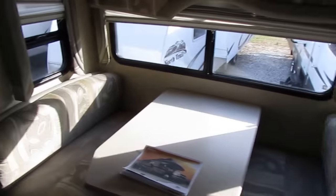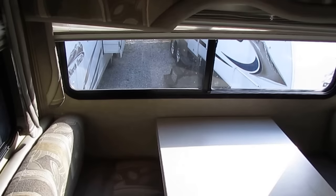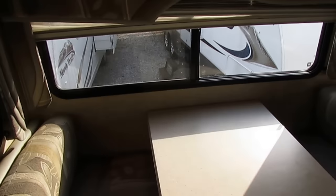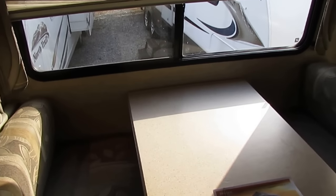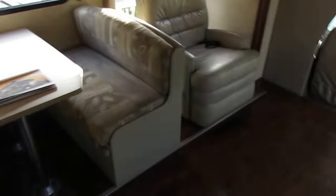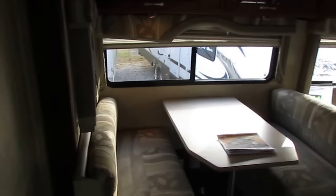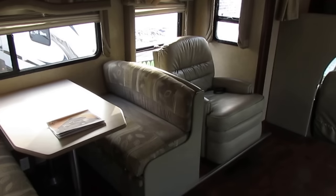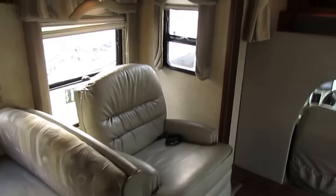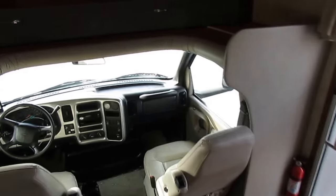The roof air is ice cold. This unit has been upgraded to the optional second air conditioner. It has a 15,000 BTU ducted roof air for the main air, and an auxiliary 13,500 BTU non-ducted roof air in the bedroom — which you'll rarely use, but it's there in case you want to go somewhere like South Florida in the summer or Arizona.